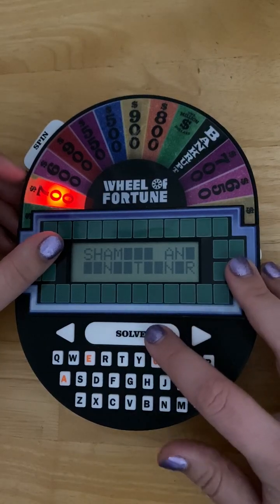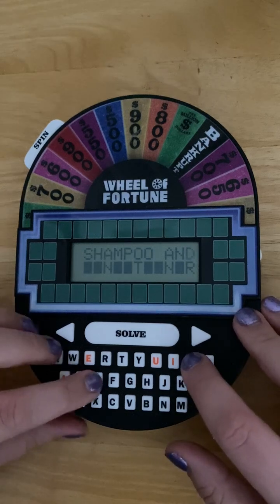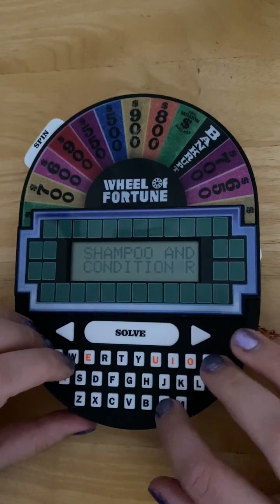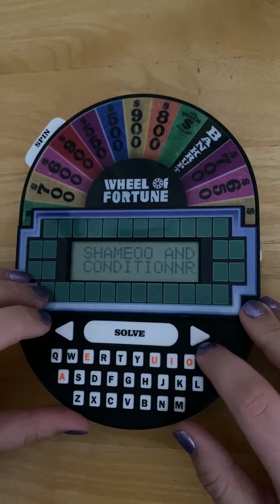I think the puzzle is shampoo and conditioner, so I'm going to hit solve. You type in the letters: P, O, O, D, C, C, D, I, O, N, E. Oopsies, I messed one up. Sham — E — using the arrows to go through.